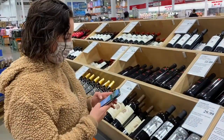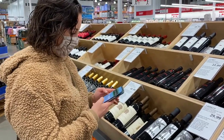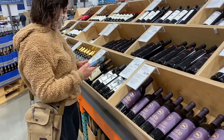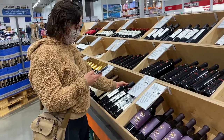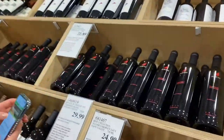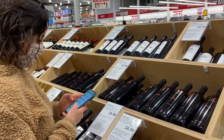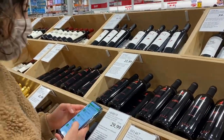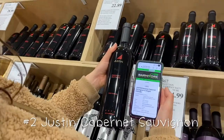I checked a couple other bottles but they turned up with no results on Barnivore — sometimes that can happen, maybe I was spelling things wrong. Then I saw my favorite brand of wine: Justin Wine. Normally I get the Sauvignon Blanc, but this was the Cabernet Sauvignon, and it ended up being vegan. It turns out all Justin wines are vegan, so I love that brand.